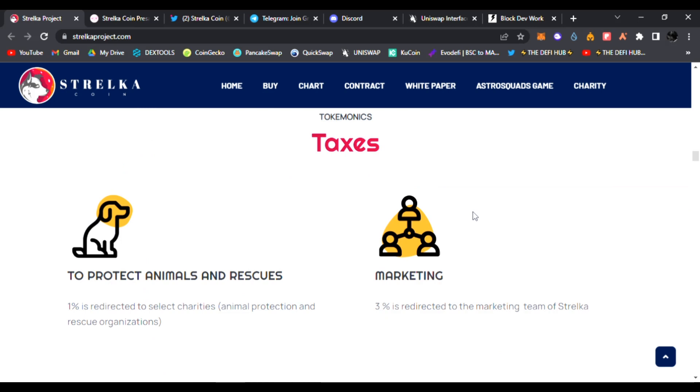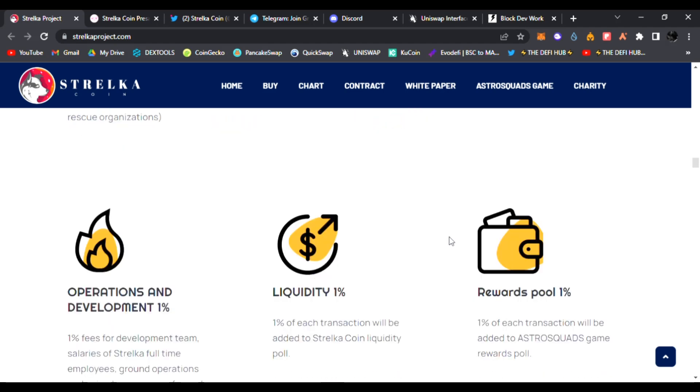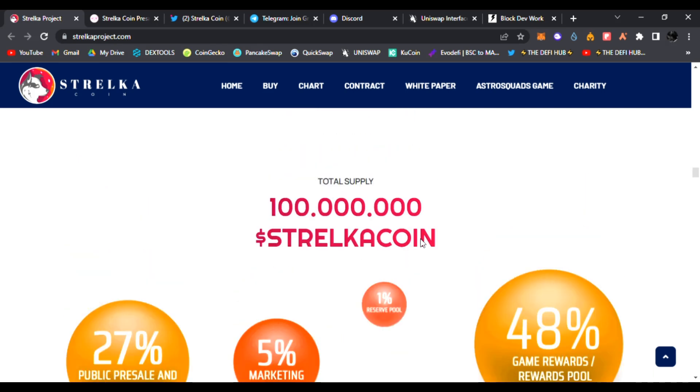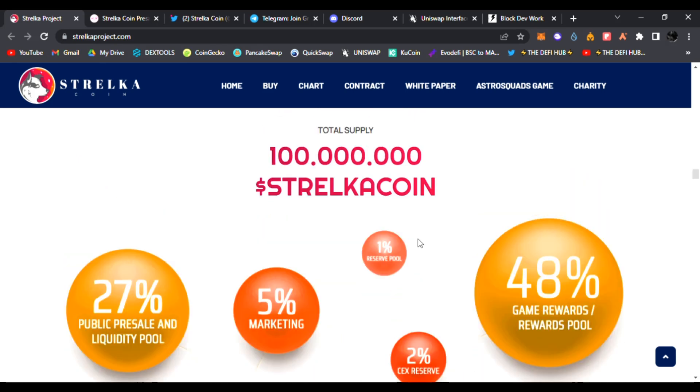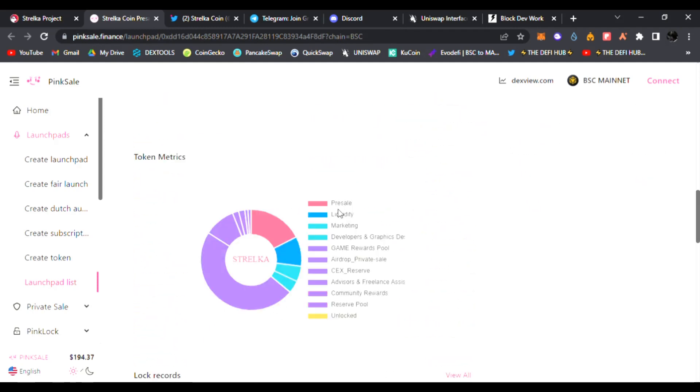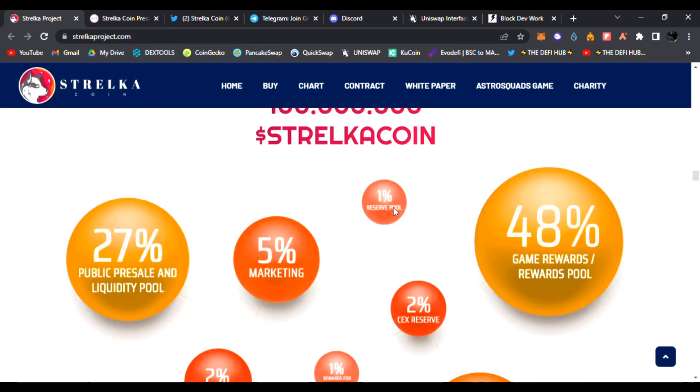Here are the tokenomics and taxes for Stelka coin: 1% of each transaction is redirected to select charities, animal profession and rescue organizations. 3% goes to the marketing team. 1% each for operations and development, liquidity, and rewards pool — added to Astro Squads' game rewards pool. Total supply is only 100 million Stelka coins. You can find a full breakdown of tokenomics in their PinkSale pre-sale listing, including pre-sale, liquidity, developer allocation, and CEX reserves.